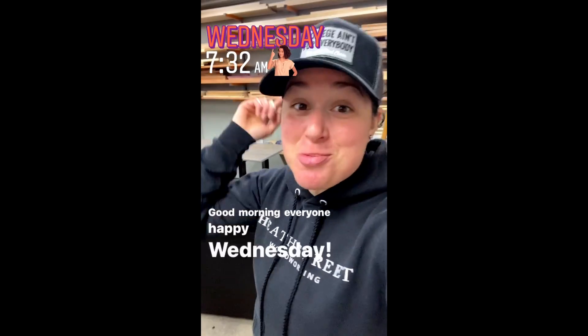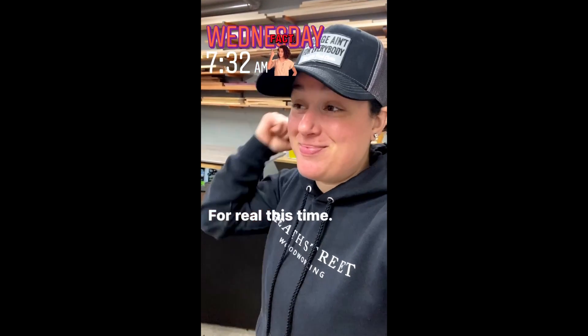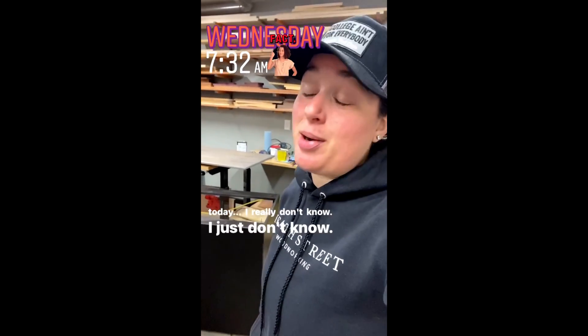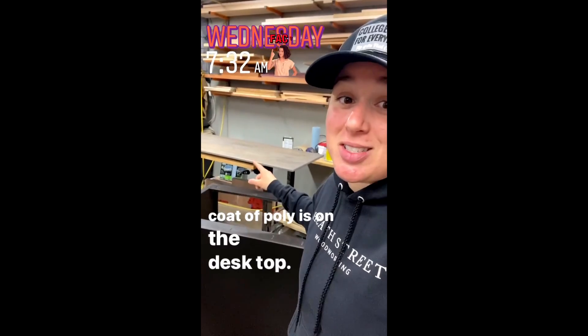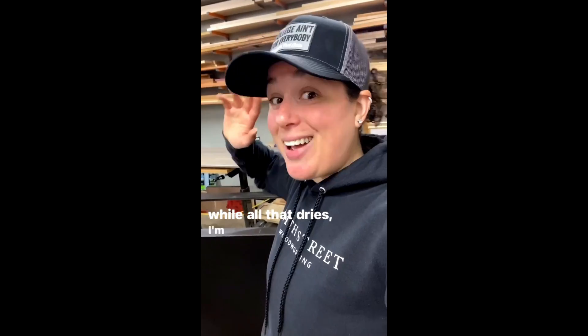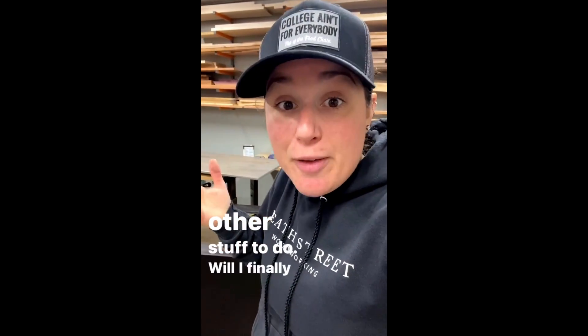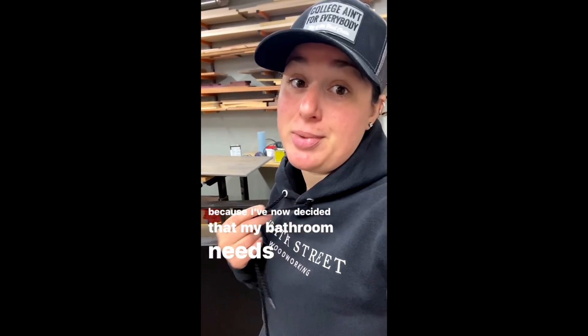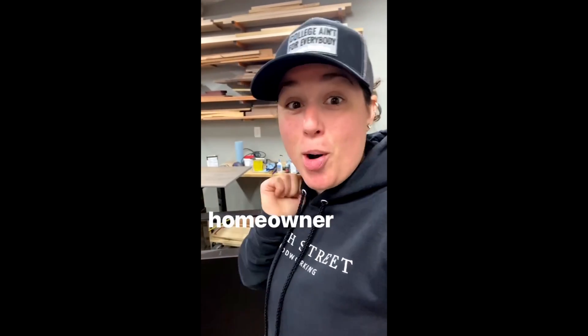Good morning everyone — happy Wednesday for real this time, pretty sure it's actually Wednesday today. Second coat of poly is on the desktop, I did a few paint touch-ups to one of the pieces that needed it. While all that dries I'm getting out of here — I've now decided that my bathroom needs more attention than the family room does. Welcome to the life of an ADHD homeowner and business owner — it's exciting and exhausting!